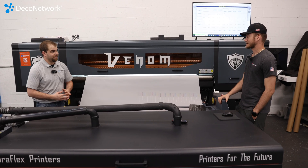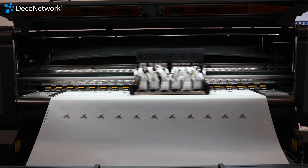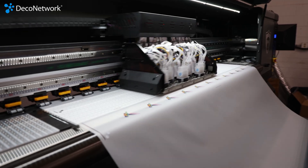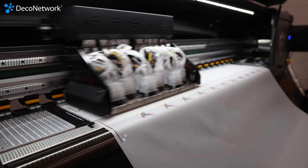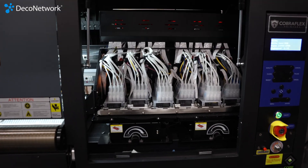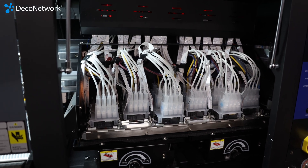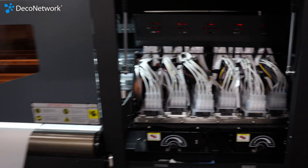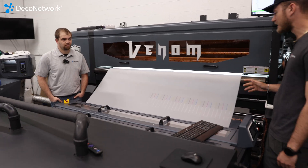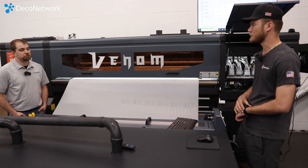What exactly is going on here? It's definitely a beast — probably the biggest one out there on the market right now. Fifteen heads on this thing: six CMYK and nine whites. This is our carriage right up in here. We've got a 63-inch roll on here so we're doing about 2,000 square feet an hour with this bad boy.